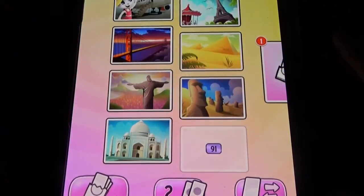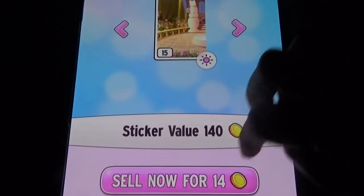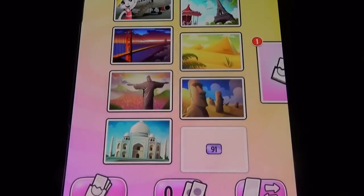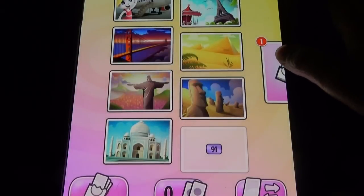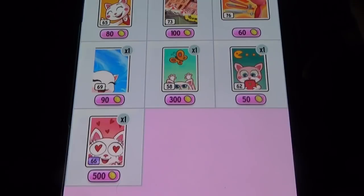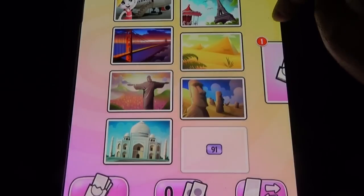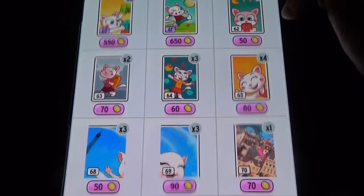An important feature here is the stickers. You have to collect stickers to unlock Quadro vitamins and other things. You can buy stickers for diamonds, watch a video to get them, or buy stickers from other players using coins. If you want a specific sticker like number 91, you can search for it and buy it if it's available.